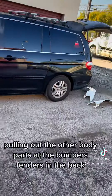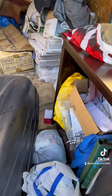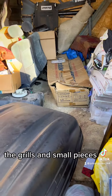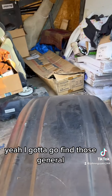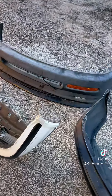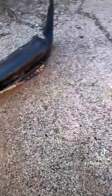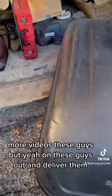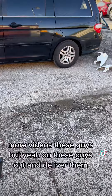Got the bumpers, fender, in the back, trying to pull out the hood. The grills and small pieces too — I gotta go find those. General CD5 conversion, my CD7. Pulling these guys out to deliver them.